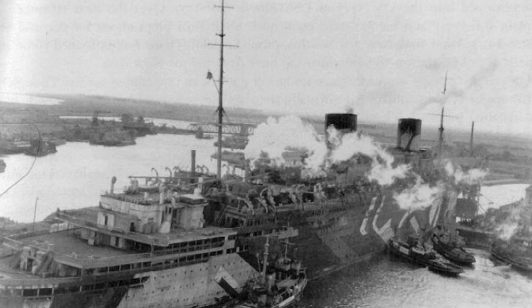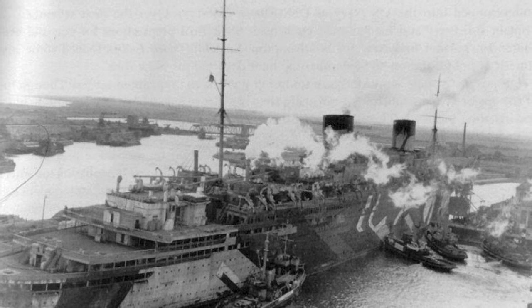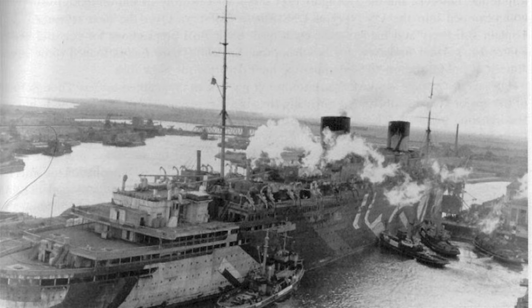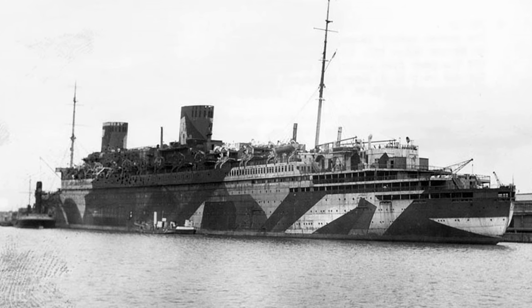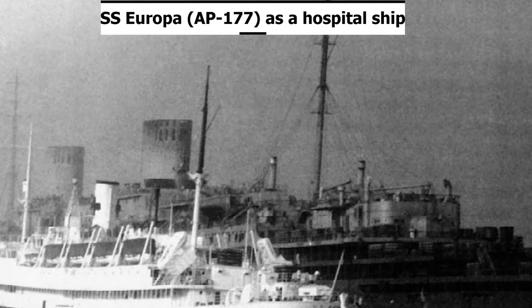As the war continued, there wasn't much effort put into SS Europa, and she continued to sit in Bremerhaven with nothing to do. However, in 1945, the Allies pushed through Europe, eventually close enough that the Americans captured SS Europa. The U.S. Navy would decide to use her as a troop ship, designating her USS Europa, AP-177.